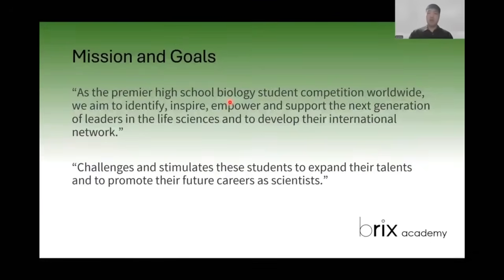The mission and goal of the USABO is that as a premier high school biology student competition worldwide, it aims to identify, inspire, empower, and support the next generation of leaders in the life sciences and to develop their international network. I think the most accurate educational purpose is to challenge and stimulate students to expand their talents and to promote their future career as scientists. So studying for the USABO is really trying to make you into a very competent biological scientist.